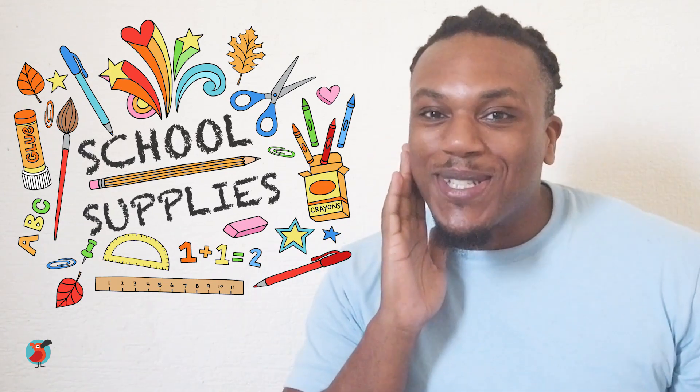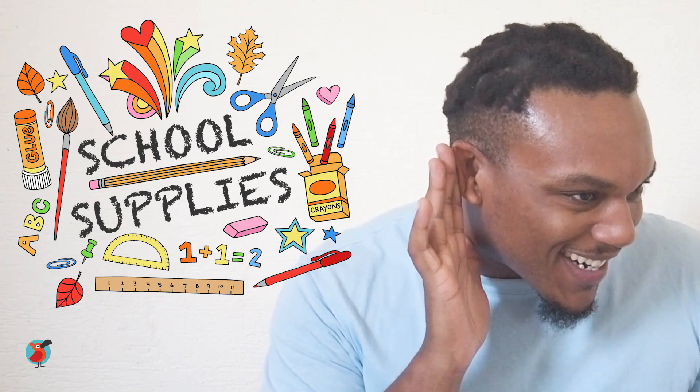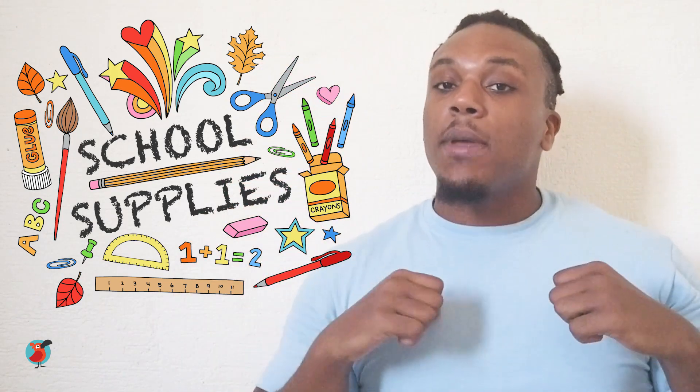Hello Cambly learners, my name's Blair and I'm a tutor on Cambly Kids. Today we're going to be learning about school supplies. Are you excited? Let me hear. Great, me too.